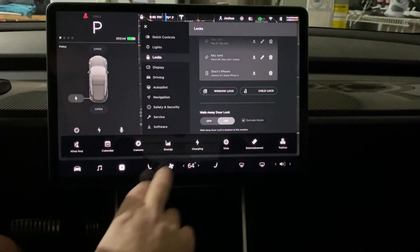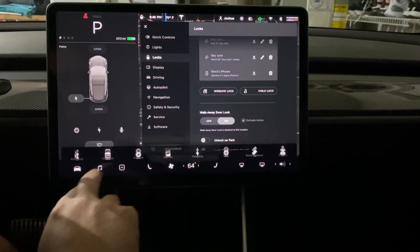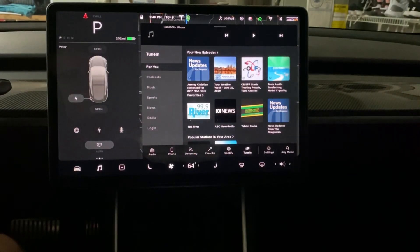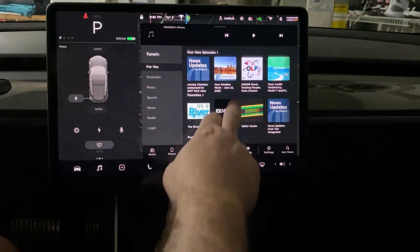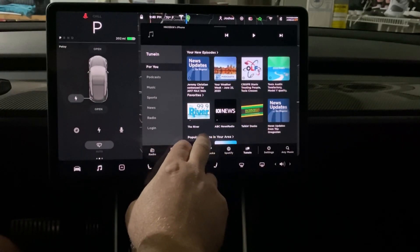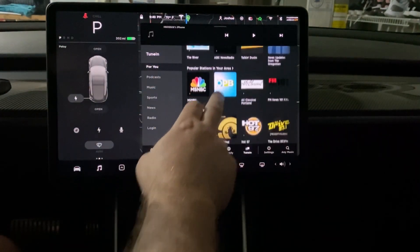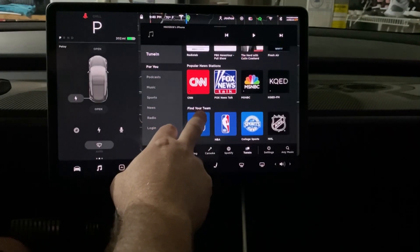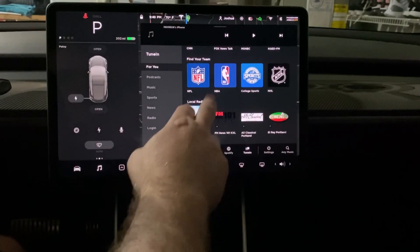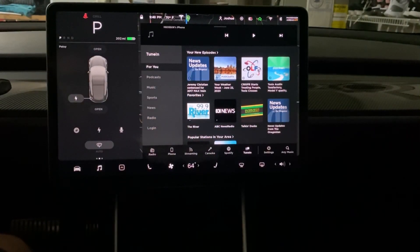Let's see if there's anything visible in TuneIn. Go to Media and then TuneIn. It does show 'Popular Stations in Your Area' — I don't believe that was there before. There's also 'New Episodes' and a 'For You' tab that I don't think was there before. Popular news stations, find your team, local radio — it's really nice. Comment below if you think this was there prior to this update, but I don't recall it.